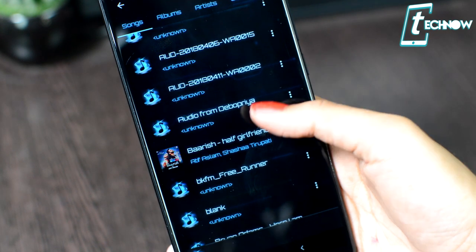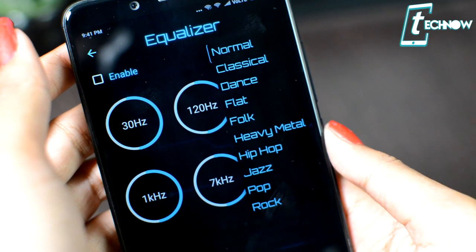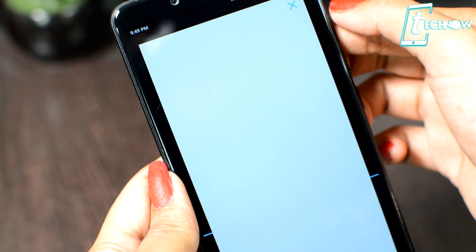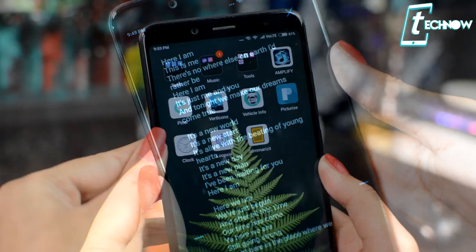You can play AVI files, MP4 files, and more in the app. Along with that, you can play music and add lots of effects to it. The most cool feature is that you can get lyrics of whichever song you're playing in the application. So it's a very useful and unique app for you guys to check out.